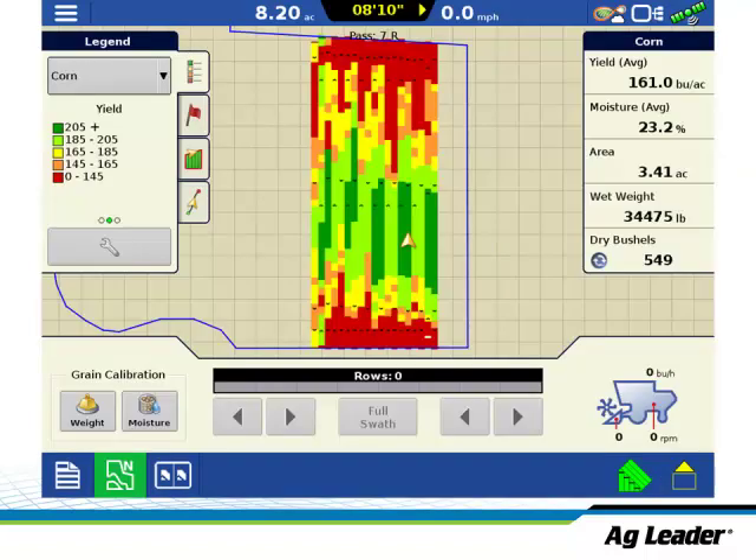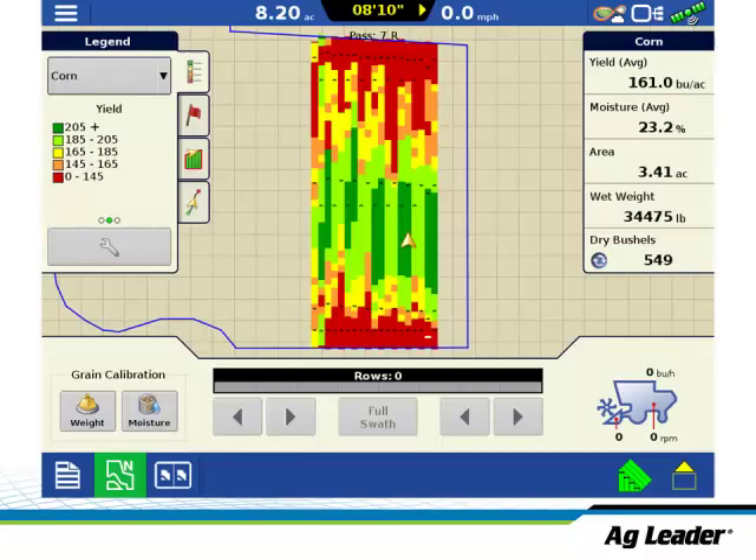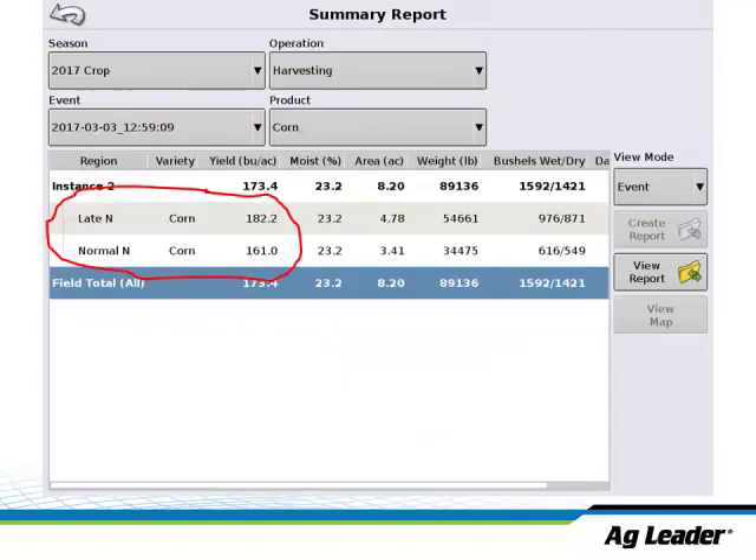Like a movie that shows the ending first — that's kind of what I'm doing here. The result we're after is this summary report on the InCommand display. It says 'late-N' and 'normal-N' and shows a yield result for each. That's the answer we're after: how much yield response did I get from that late-N application? We might also see a map on screen with some strips and yield response visible in it. So how did we get to this summary report? That's what I'm going to walk through now.